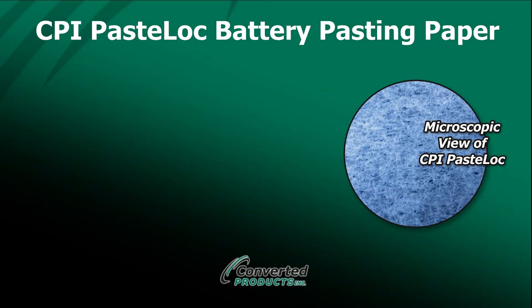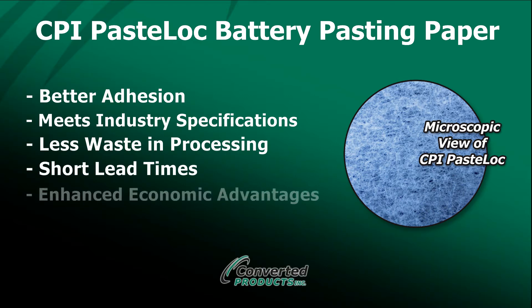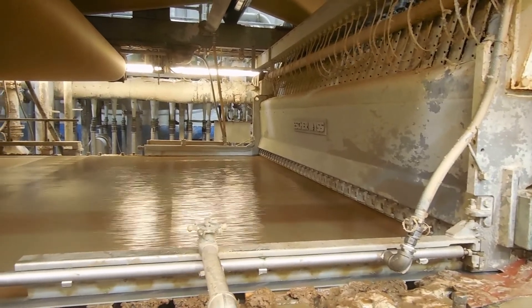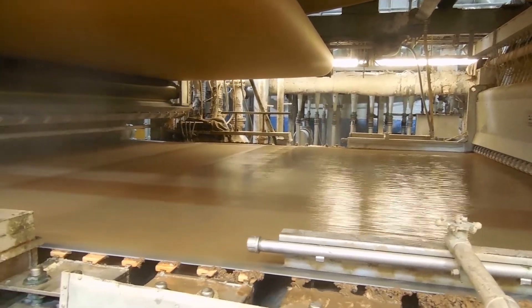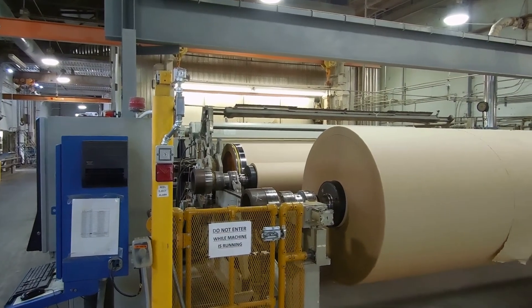CPI PasteLock battery pasting paper is one of the industry's leading pasting papers for lead acid battery manufacturers. CPI PasteLock offers great efficiencies and great value by providing better adhesion from higher porosity paper, long battery life by meeting or exceeding industry specifications, less waste in battery assembly through exceptional processing, short lead times with warehouses worldwide, enhanced economic advantages through market collaborations, and on-site support from CPI staff during startup.